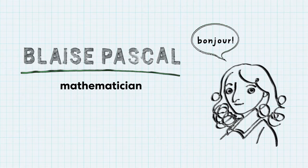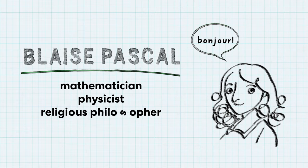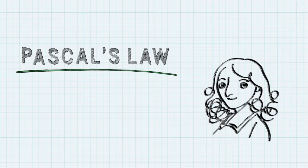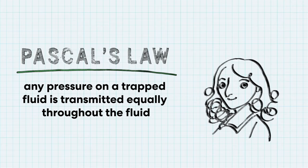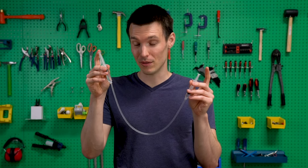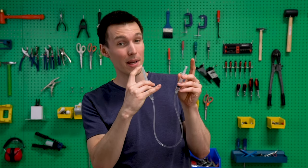What you just witnessed is a principle called Pascal's Law. Who is Pascal, you may ask? Well, he was a French mathematician, physicist, religious philosopher, and master of prose — what didn't Blaise Pascal do? Okay, back to his law. It says that any pressure on a trapped fluid is transmitted equally throughout the fluid. So if you press in on one end of the syringe, that push goes through the whole tube and pushes the other end out.